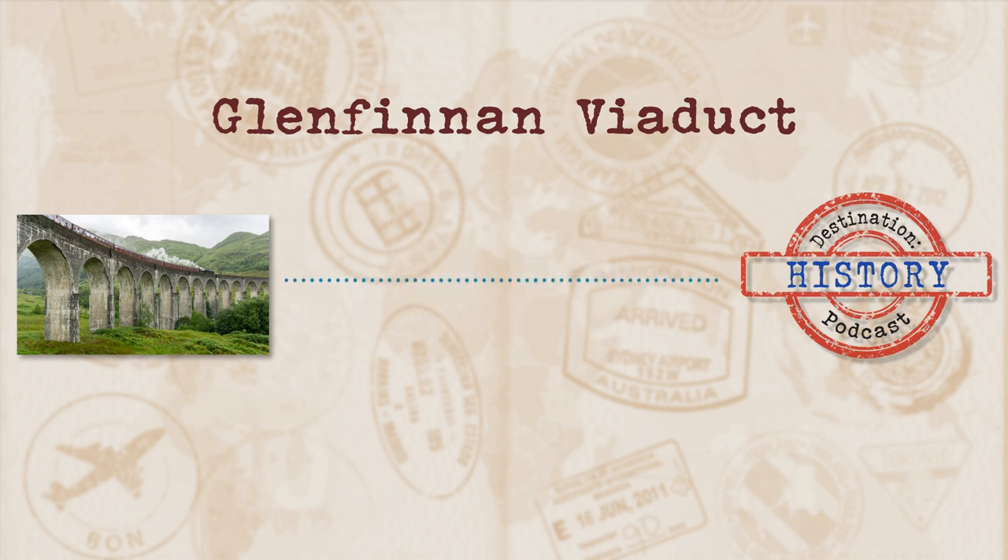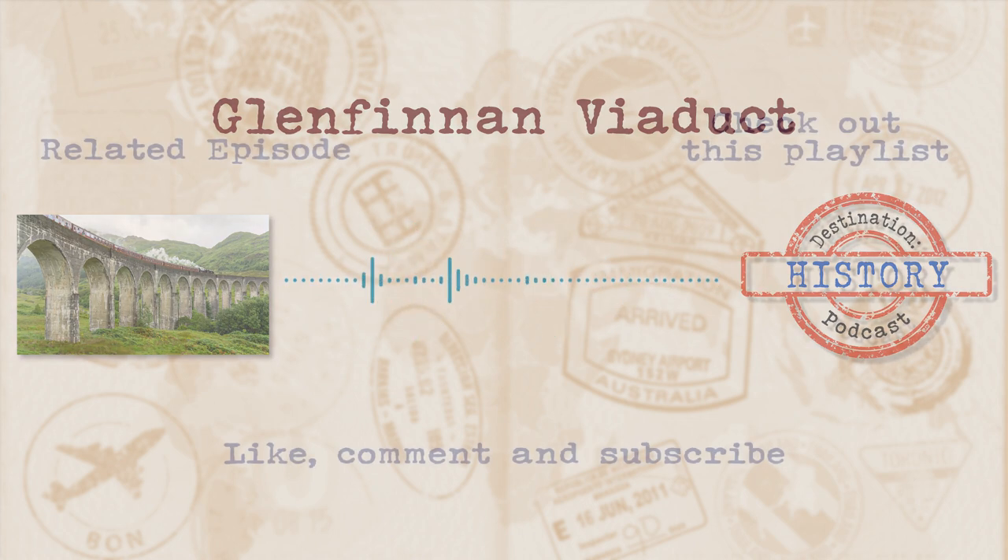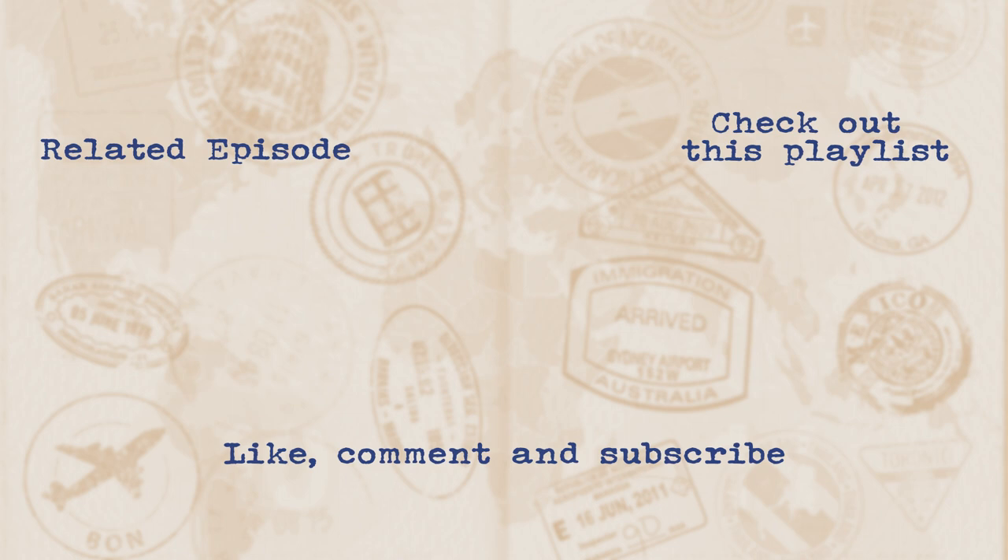If you want more exciting stuff, check out the website for images and links at destinationhistorypod.com. If you want to hear about a particular place or building, send through your suggestion by whatever means possible and it will get its very own episode here on Destination History. Thanks for listening. Stay safe out there. See you next time.